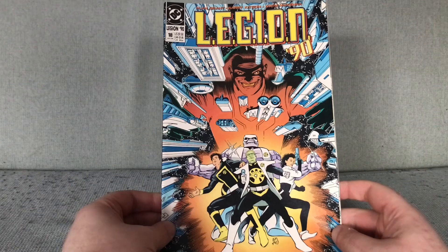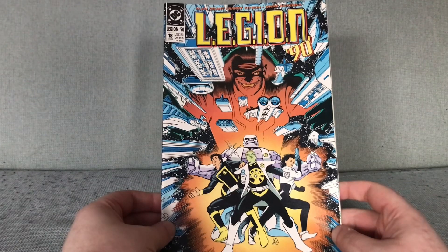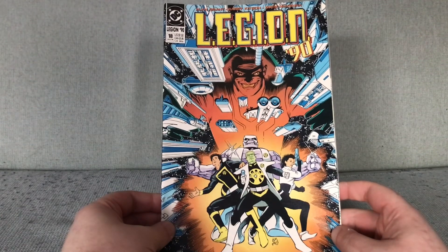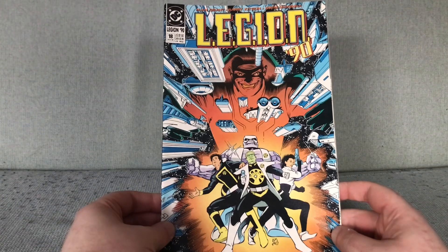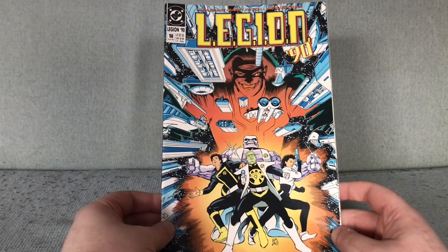We have Guard — G-U-A-R-D — the Imperial Guard spin-off. This is issue 18, cover by Keith Magoo. I got a bunch of these Guard comics because I liked the covers.